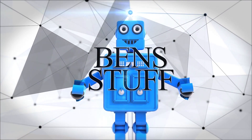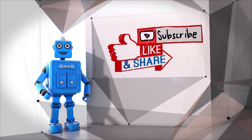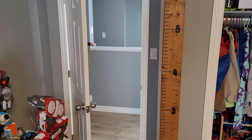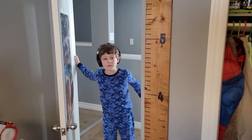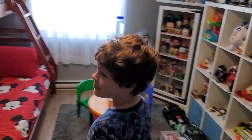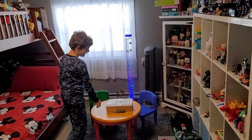This is Ben's stuff. Benjamin, we have a new package that has arrived today, and it's exciting. Do you know what that one is? We've been waiting for it.